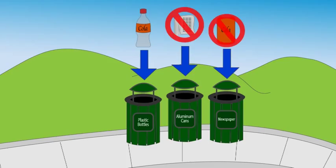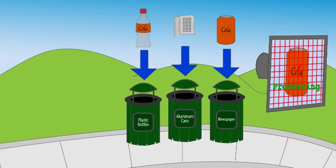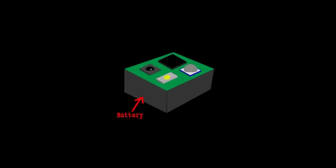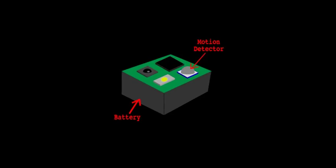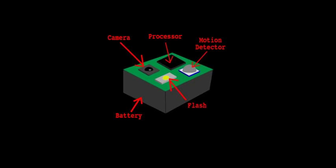For detection, we would use a camera and image processing to identify certain classes of items, such as plastic bottles or cans, and determine whether or not they are being placed in the correct bin. If incorrect use is detected, there needs to be a way to inform whoever just misplaced their garbage that they're doing it wrong. To be more specific, we could use a battery or solar-powered device with a motion detector, a camera, a flash, and a processor mounted on the inside of each receptacle.